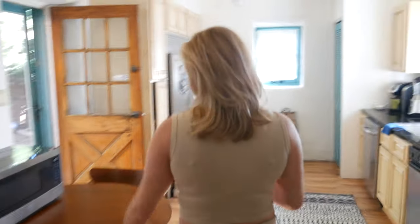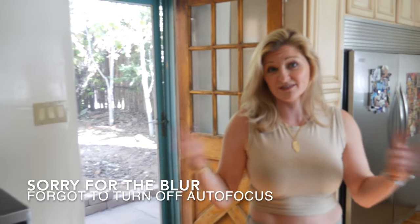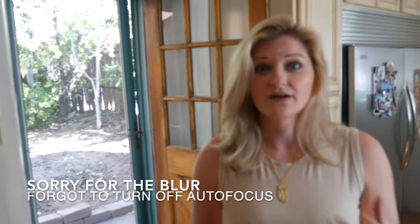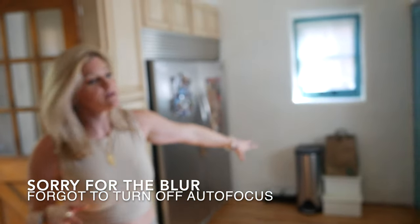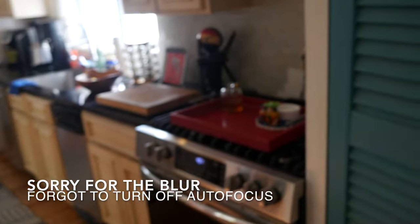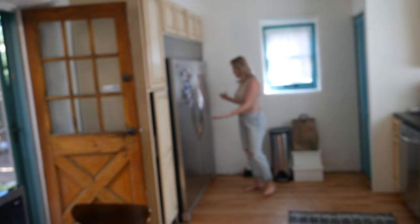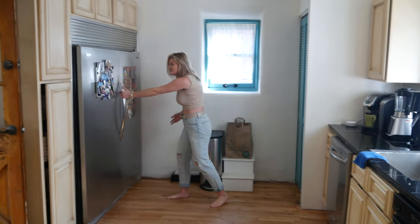We're going to mosey on into the kitchen and dining room area. A lot of this house is in the process of being renovated, so you're kind of getting a before action right now. This whole kitchen is going to be redone — the microwave is going to be above the stove, the whole thing. The refrigerator, however, is staying. Because who doesn't want a massive refrigerator that you can walk into?